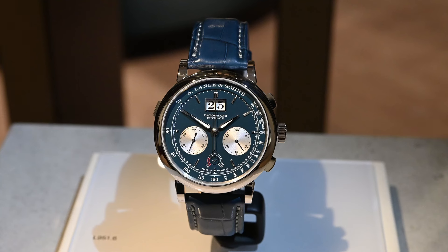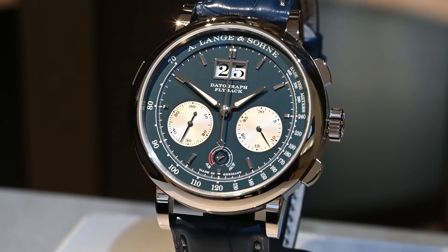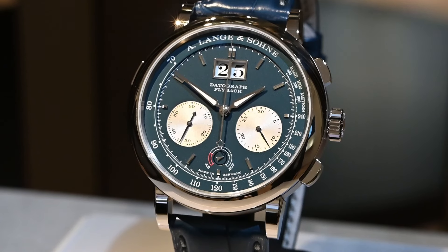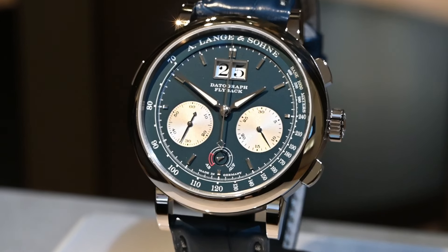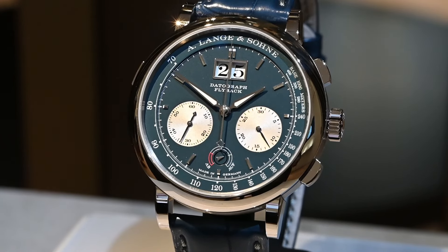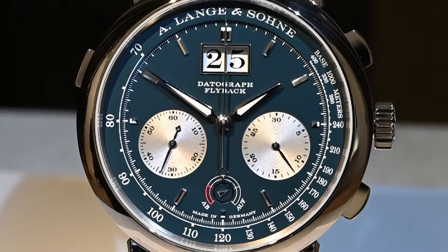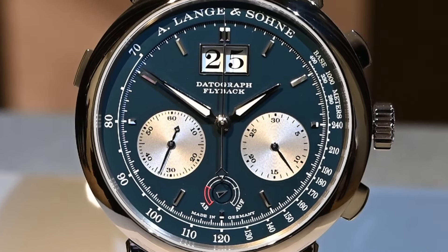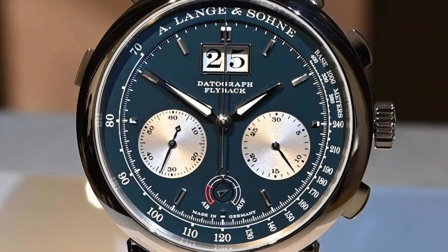Here we have the Datograph Up-Down for 2024, marking the 25th anniversary of the Datograph. This is limited to 125 pieces — the Datograph in an up-down configuration with a beautiful blue dial. The Datograph itself was born in '99 — it's a gorgeous piece. If you're a Lange lover, a Datograph lover, this just strums your heartstrings. Great things are born in 1999. Lange is really where you see beauty and complication come together, and with the blue-on-blue and complications that complement each other so well, it doesn't feel like everything's just thrown together into one watch. It's so well thought out — and that's a great way to celebrate the anniversary.